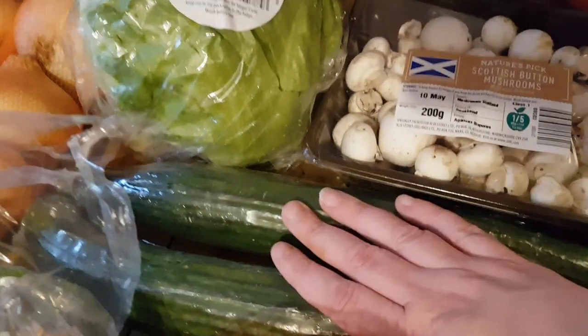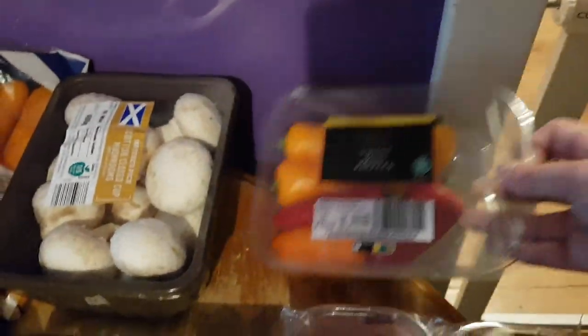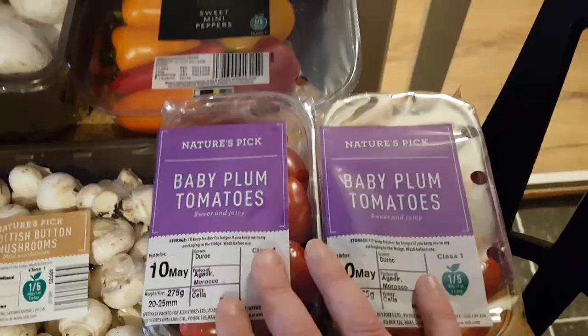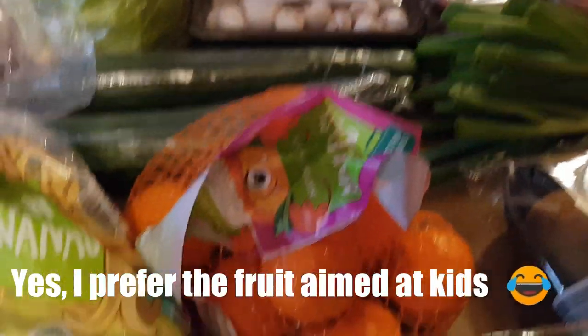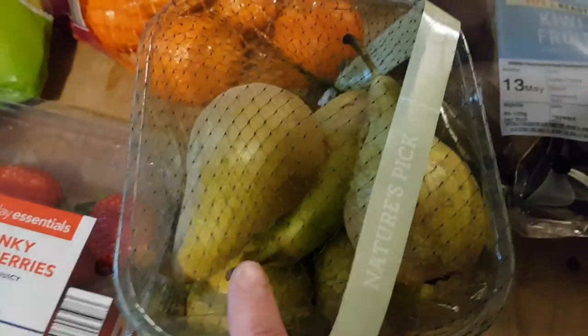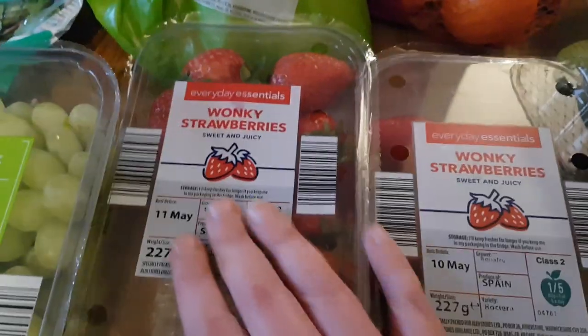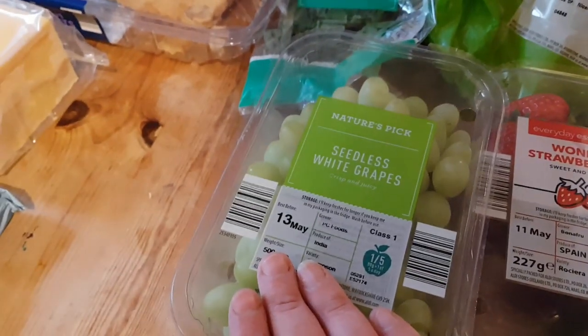Two cucumbers because we eat loads of these. A packet of sweet mini peppers just for nibbling on, 2 packets of baby plum tomatoes, a bunch of spring onions, a bag of mini bananas, a bag of little oranges, some kiwi fruits, a punnet of mini pears, 2 punnets of wonky strawberries, and a punnet of grapes.